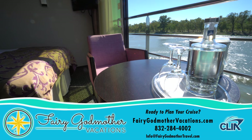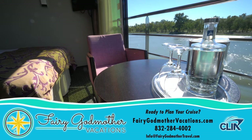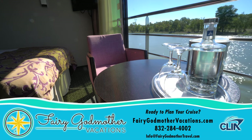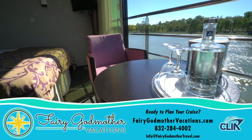When you're ready to book your Avalon River Cruise, we recommend doing so through our sponsor, Fairy Godmother Vacations, who will magically take care of all your trip planning absolutely for free. To get a complimentary quote, just click on the link right here, or call the number or email the address displayed below.